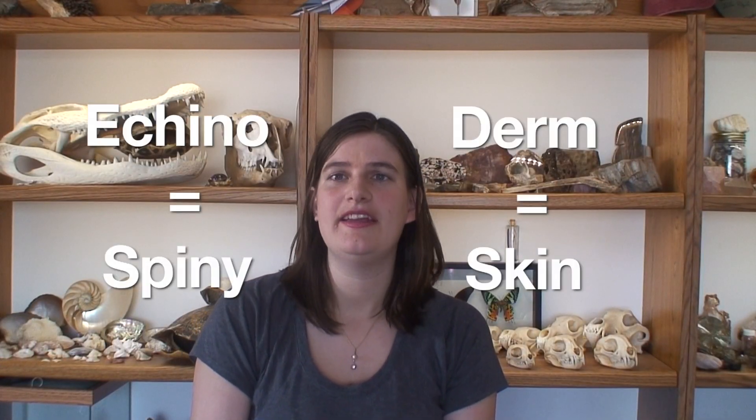Well, it might look like a plant, but that is from an animal called a crinoid. Crinoids are part of the family Echinoderm, which also includes sea stars, sea urchins, sea cucumbers, and sand dollars.